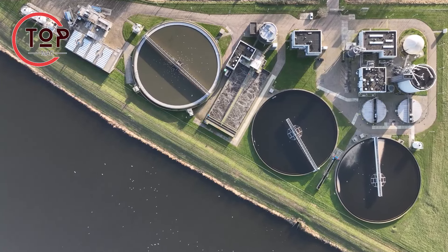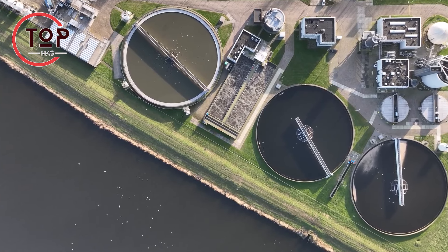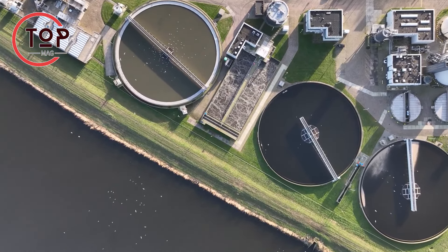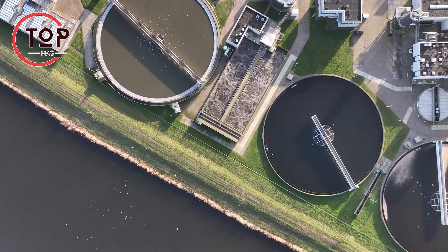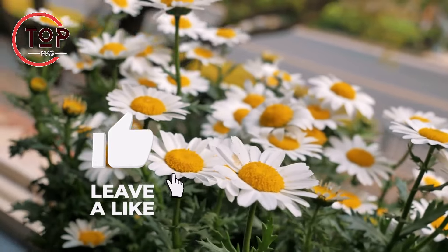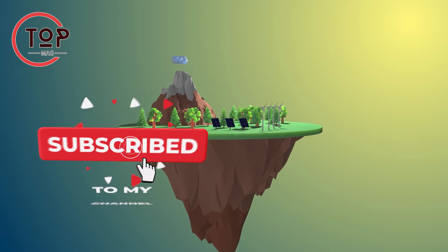Companies like Elemental Water Makers are already implementing global solar desalination projects, delivering affordable, safe, reliable, and fossil-free water to communities in need. Thanks for exploring green tech with us. Subscribe for more transformative innovations. Together, let's build a sustainable and eco-friendly future.